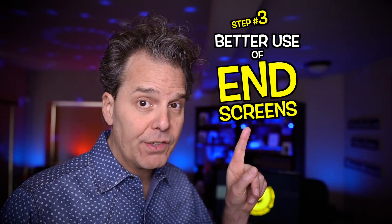Number three — this one is awesome: better use of end screens. Let's leave that till the end when we get to the end screens, and I'll demonstrate in real time.